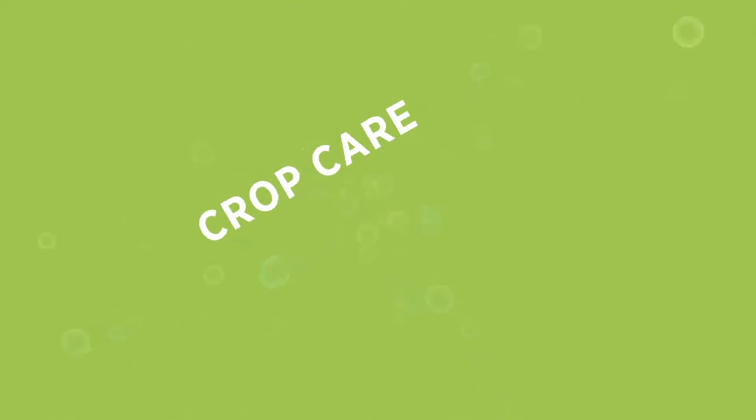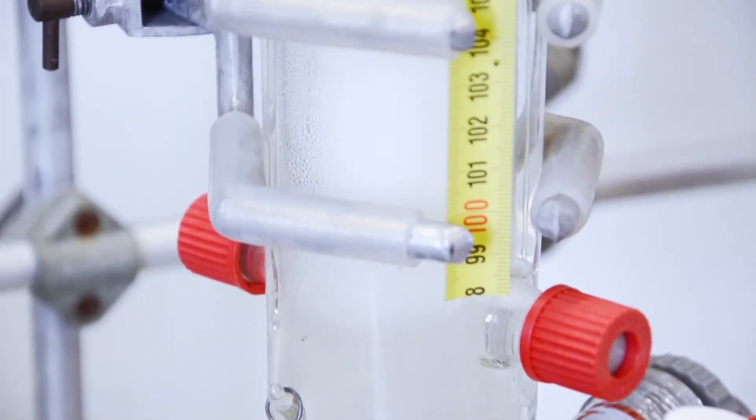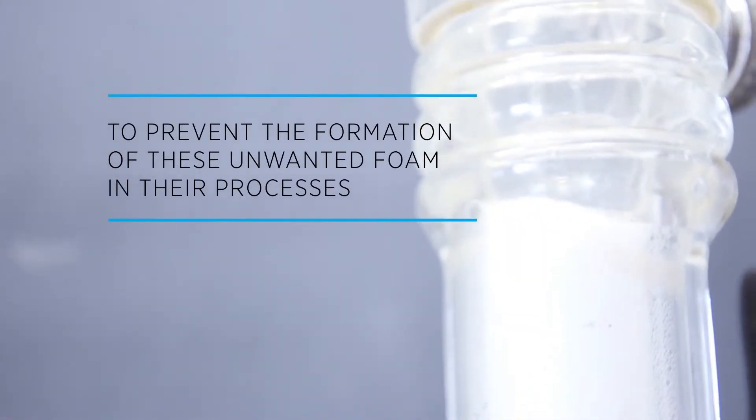Crop care companies need to reduce or eliminate foam. Chemical companies use foam control products, also known as defoamers or antifoams, to prevent the formation of unwanted foam in their processes.